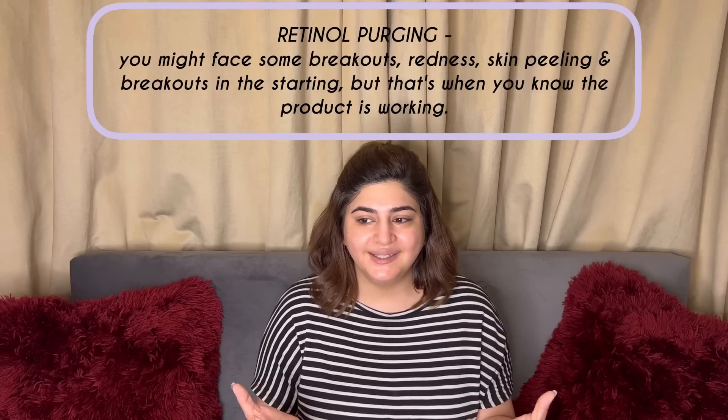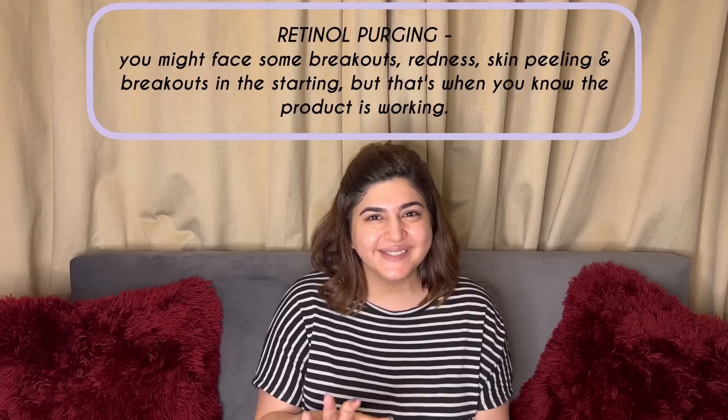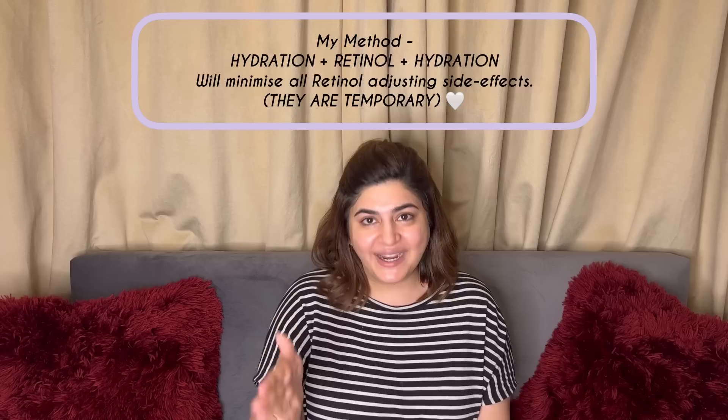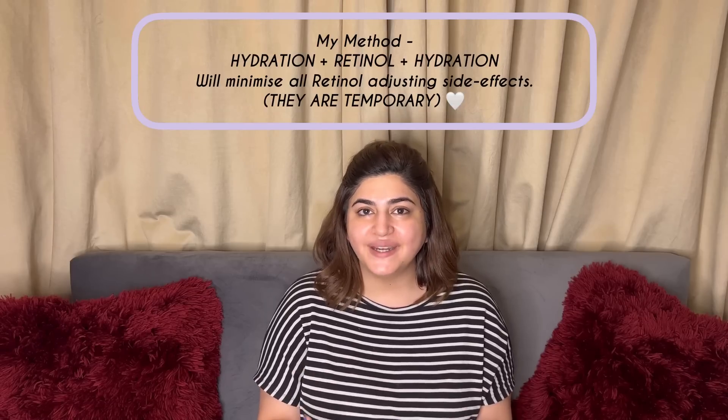Many people are scared of retinol, and that's very normal because retinol is associated with the term purging. The way to minimize purging effects or side effects is: hydration, retinol, hydration — that's the sandwich method I'm teaching you today. They will be less severe, or maybe not happen at all. I have been using retinol for almost 1.5 months now, actually more than that. I started in Ramadan at a very low percentage — 0.2% — and now I am at 0.5%, which is also still a very low percentage.